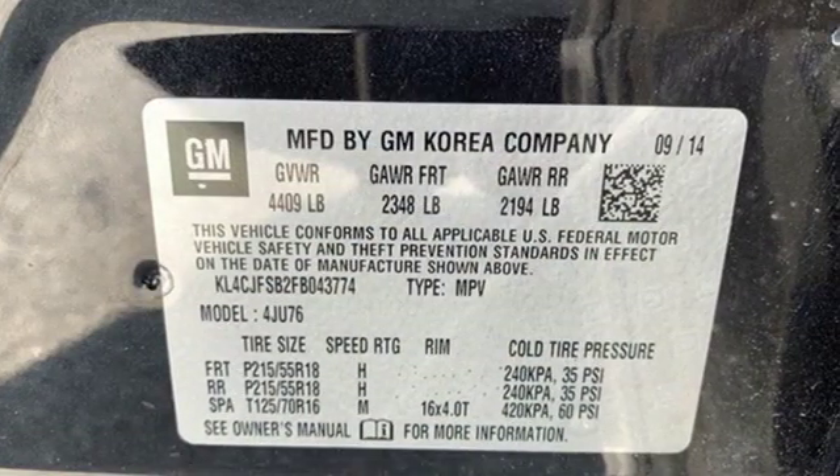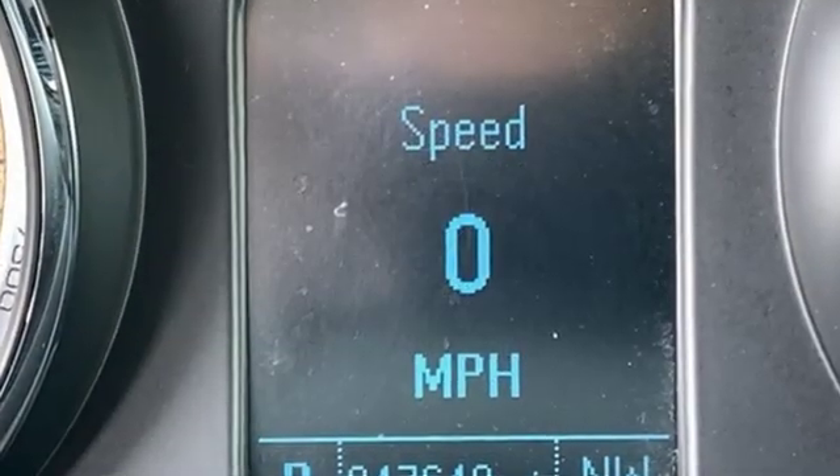Popular Mechanics comments the Encore delivers a luxury car quiet in a handsomely designed cabin.